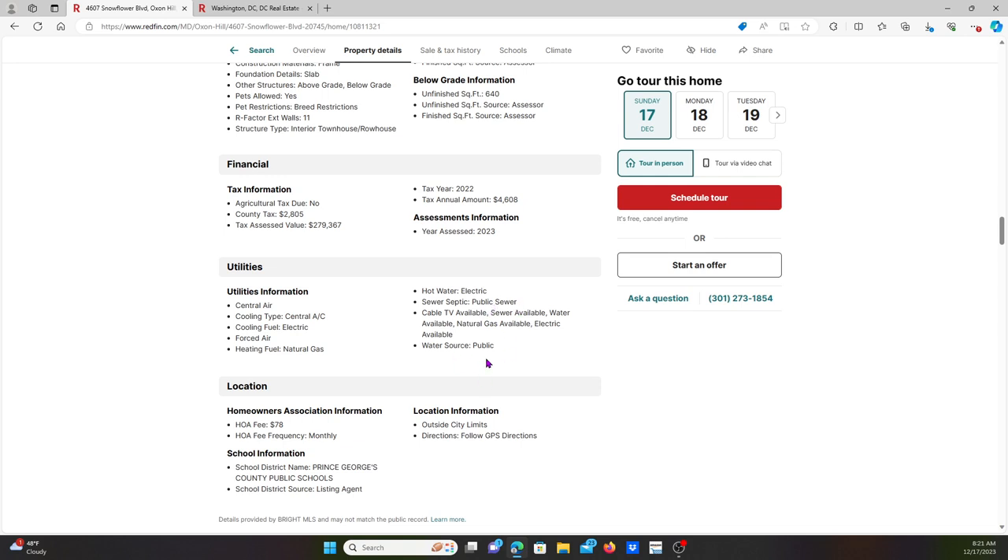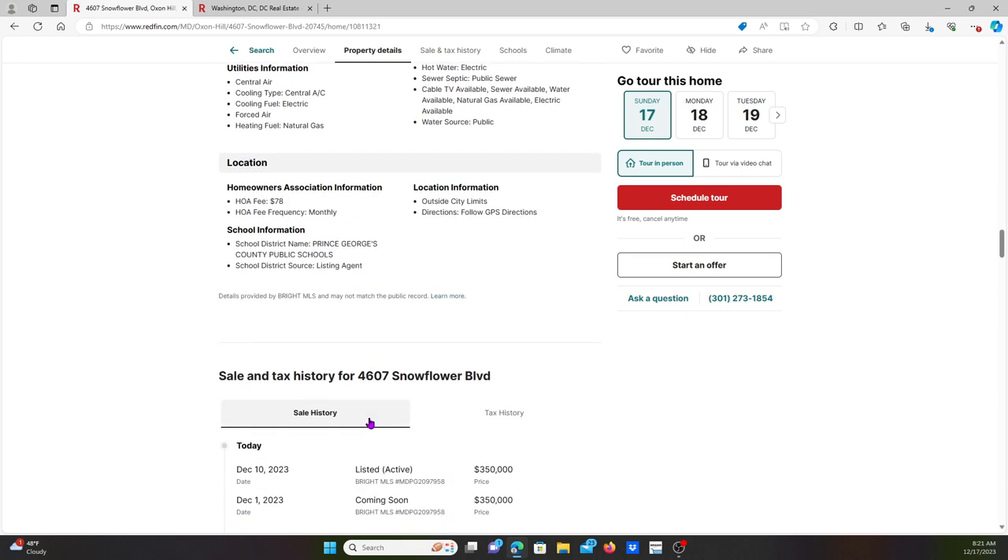Looking at the features of the home: central air, heating natural gas, and great school district listed.